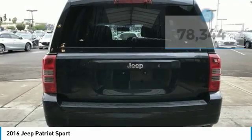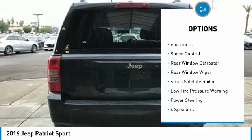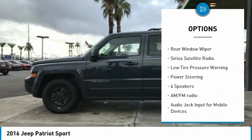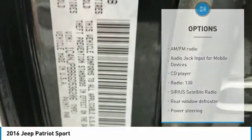Here are some of this vehicle's great options: Electronic Stability Control, Brake Assist, Traction Control, Fog Lights, Speed Control, Rear Window Defroster, Rear Window Wiper, Sirius Satellite Radio, Low Tire Pressure Warning, and Power Steering.